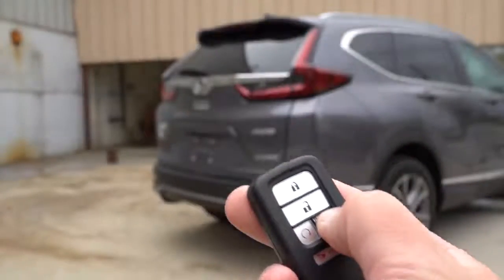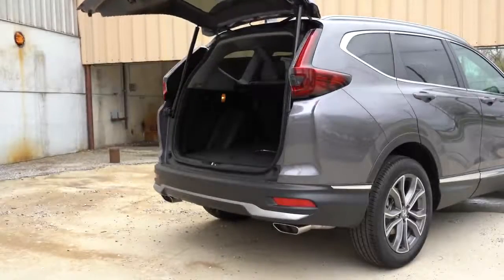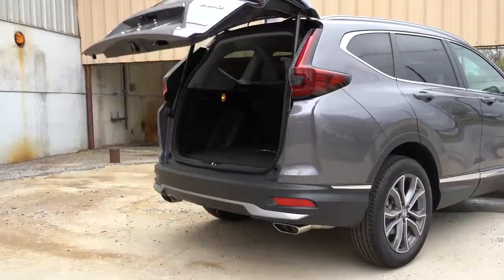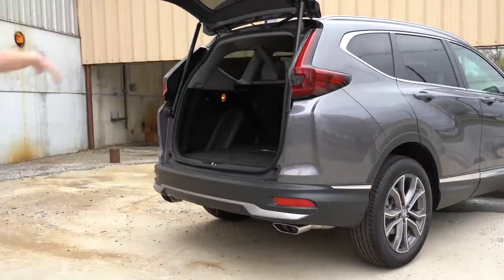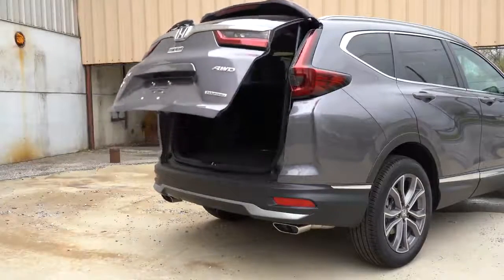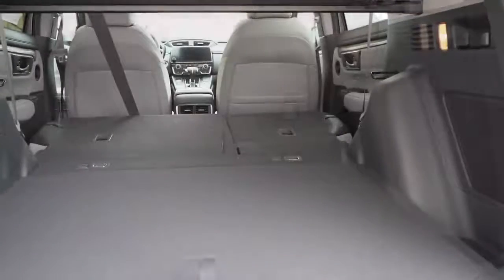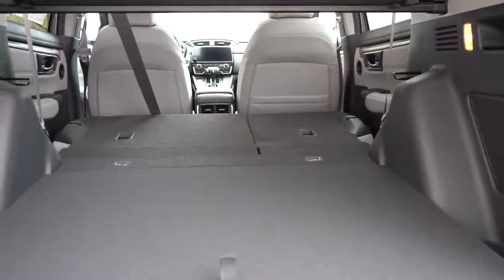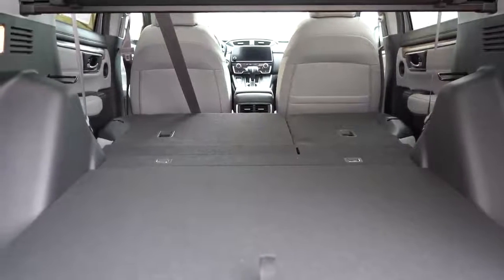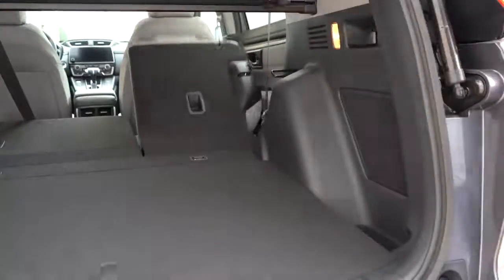Now around back of the CRV: to open the rear lift gate there's a button on the key fob, a button on the lift gate itself, and a button by the driver's left knee. With the Touring trim level you also get a hands-free power lift gate — super convenient. Once opened, cargo capacity comes in at 39.2 cubic feet, bumping up to 75.8 cubic feet with the 60/40 split-folding rear seats. Those seats fold down easily via two levers in the cargo area.